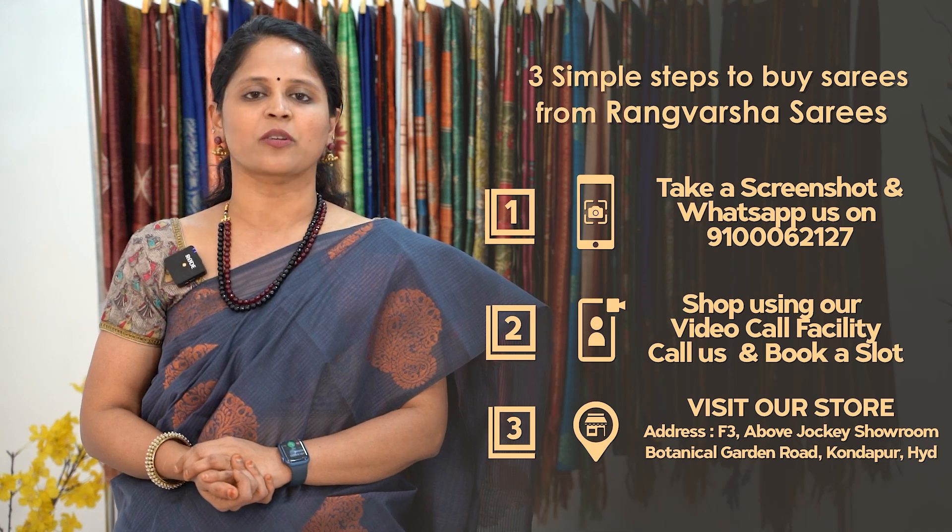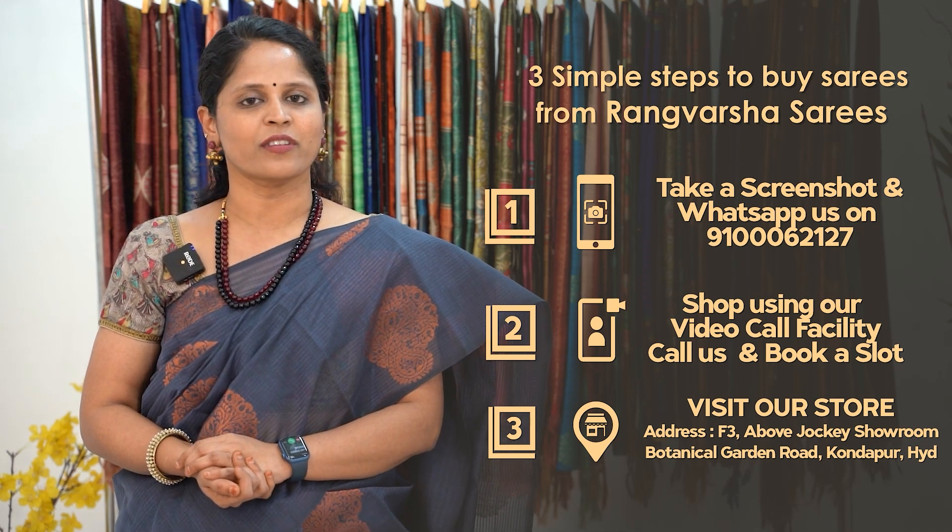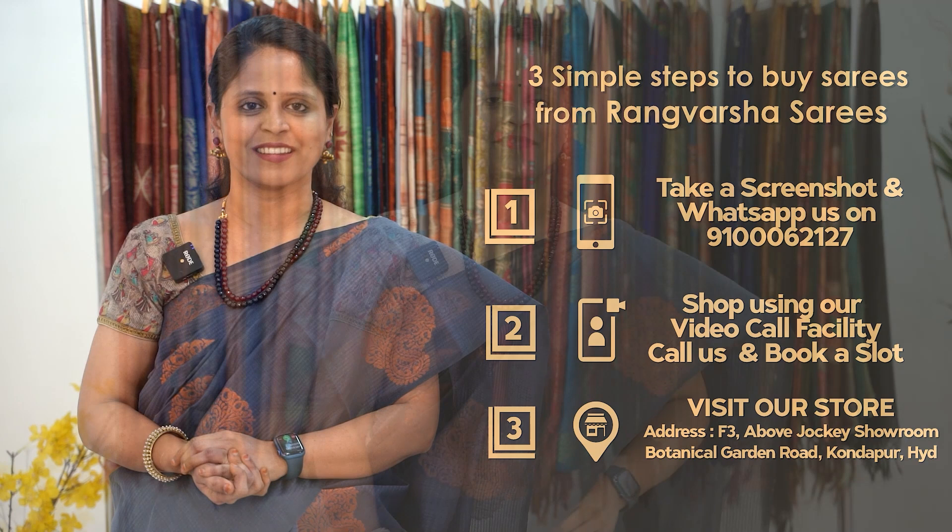Our store Google Maps link is in the video description. So, direct store visit is also available. After placing an order with Rangosha, you will be getting an order ID. The order ID and tracking link are in the video description and you will be getting status updates of your order.